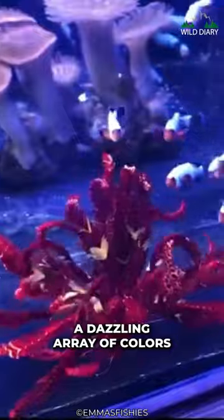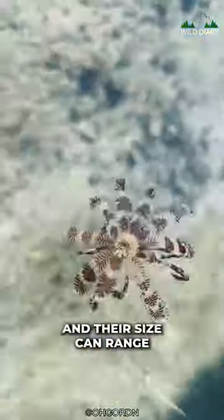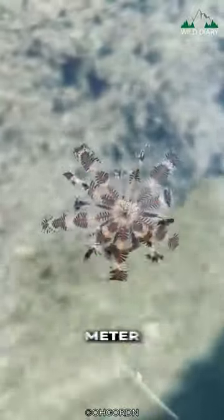Feather Stars come in a dazzling array of colors, from vibrant reds and oranges to delicate pinks and purples. And their size can range from just a few centimeters to a whopping one meter.